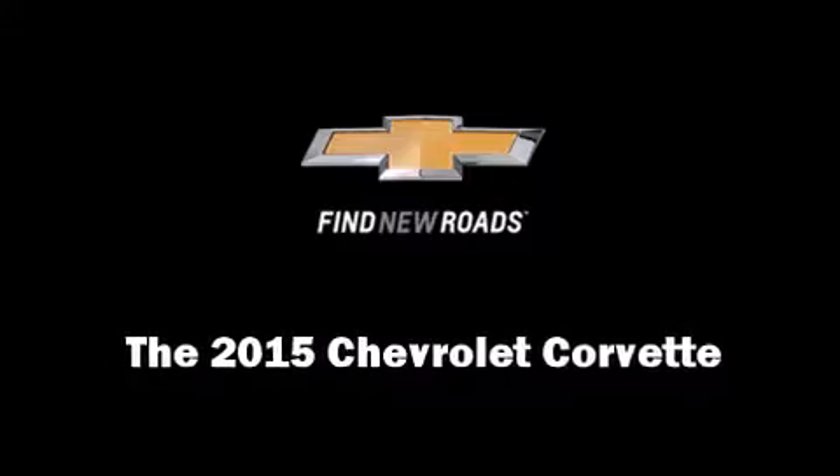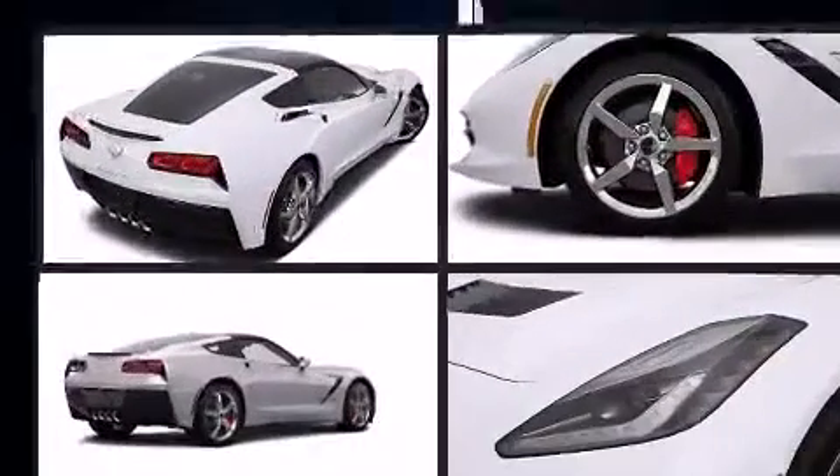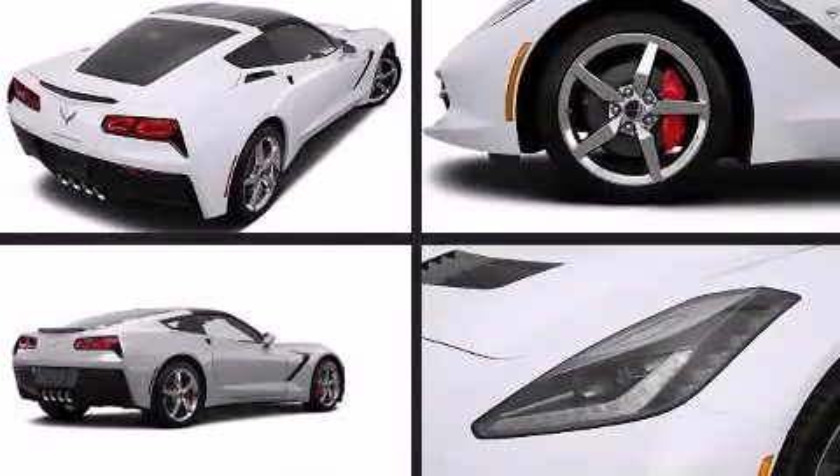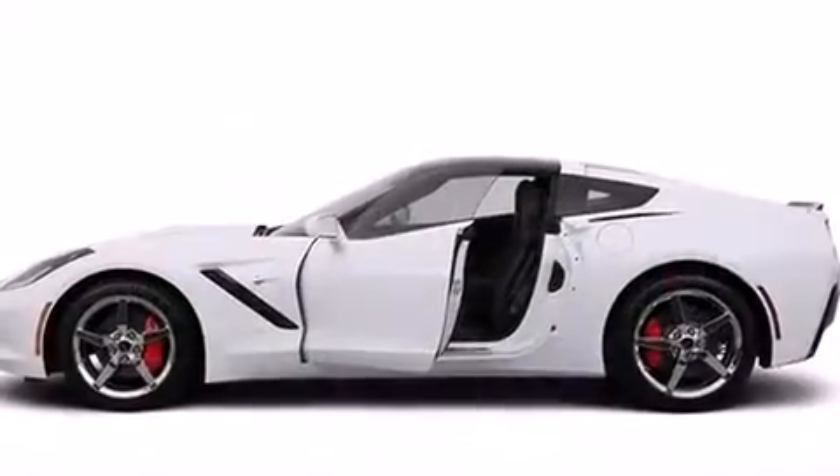The 2015 Chevrolet Corvette. This two-door, two-passenger coupe is waiting for you to take home. Chevrolet made sure to keep road handling and sportiness at the top of its priority list.